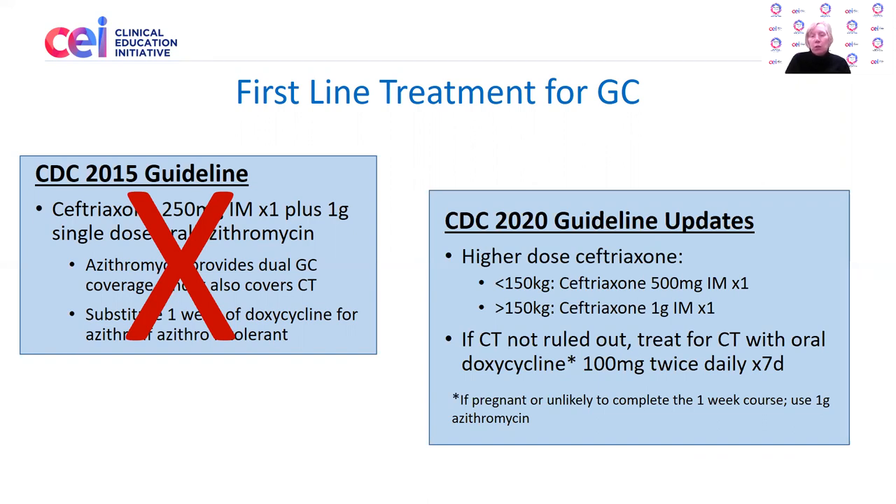In certain clinical situations — such as if the patient is pregnant or unlikely to complete the one-week course of doxycycline — and chlamydial infection has not been ruled out, one would use single-dose azithromycin 1 gram.